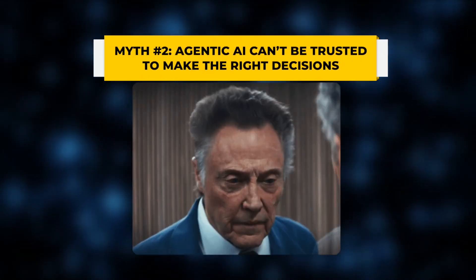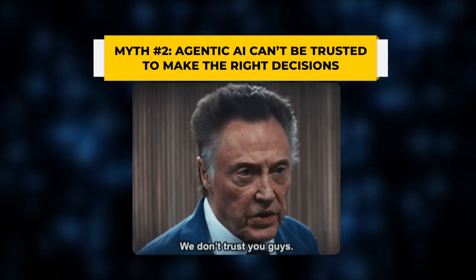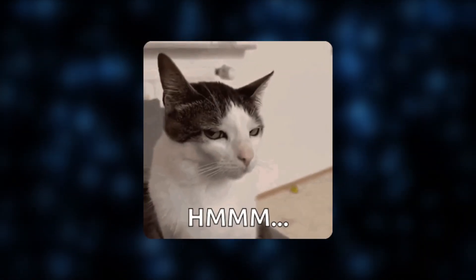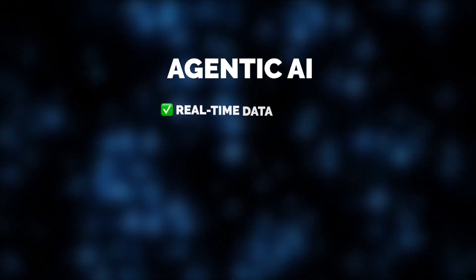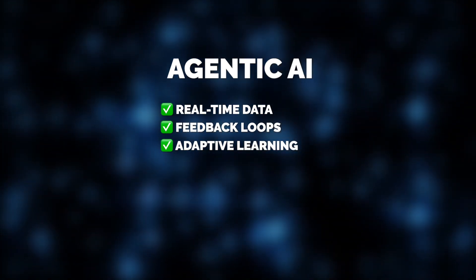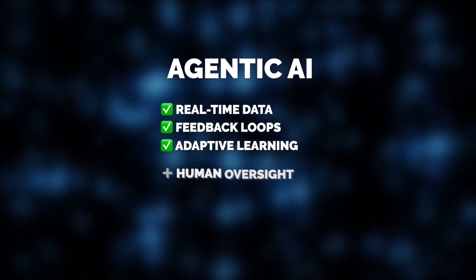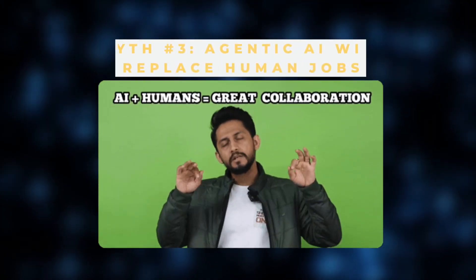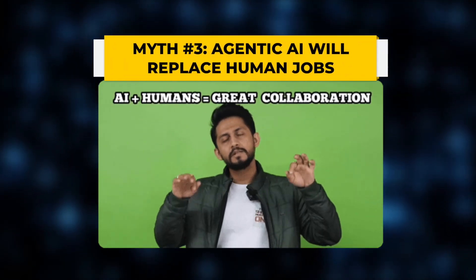Some people believe agentic AI cannot be trusted to make the right decisions, fearing its autonomy may lead to errors, biases, or unpredictable outcomes. While no AI system is perfect, seeing agentic AI as unreliable would overlook its many technological advances. It operates using real-time data, feedback loops, and adaptive learning, allowing it to refine its decision-making over time. When combined with human oversight and ethical safeguards, it can make more accurate, efficient, and scalable decisions than traditional systems.